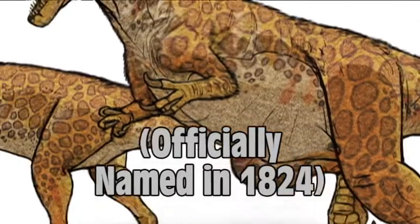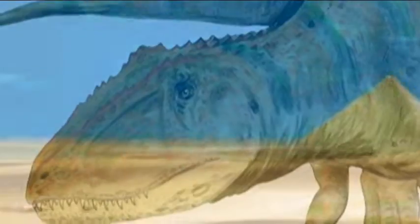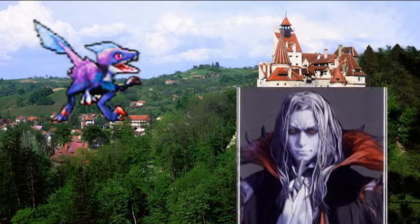Megalosaurus was one of the first dinosaurs discovered. Therefore, Megalo was designed similarly to what people thought dinosaurs looked like back then. Carcharodontosaurus was discovered in Egypt, in case you couldn't tell by its design. Bradycneme was discovered in Transylvania, so it was natural for it to look like a vampire.